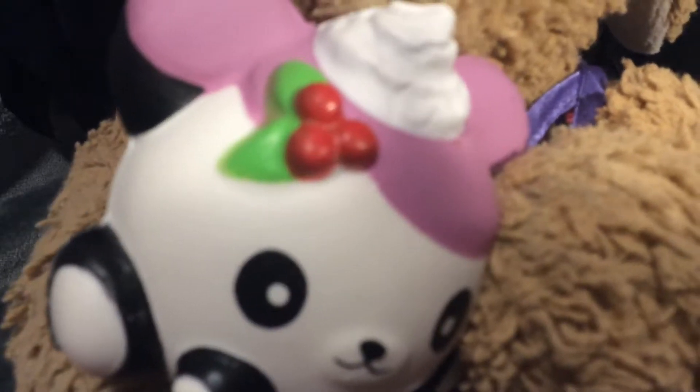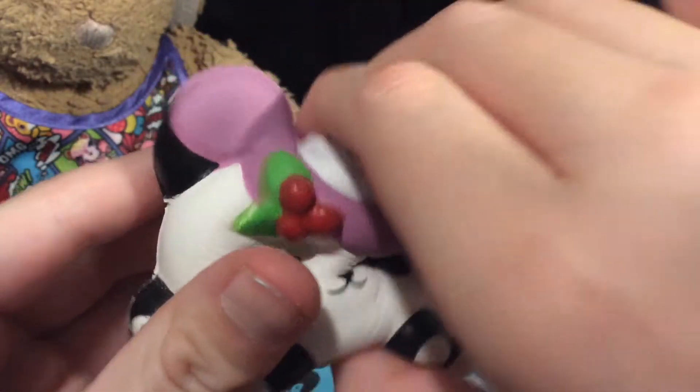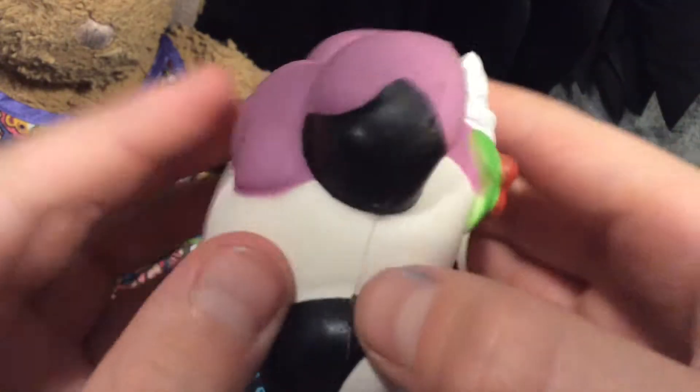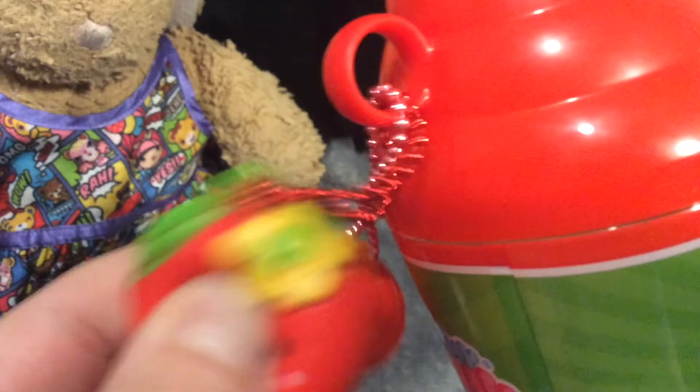So guys, here is the third smushy mushy. This one's name is Whip, like Whip Cream — you can see it on the top, that's why we named her Whip. Very adorable. Here is her container. It says 'Very Cherry,' and the little besties are cute little apples, which I think is super adorable.